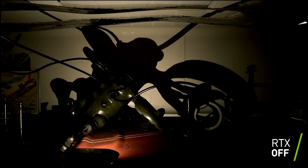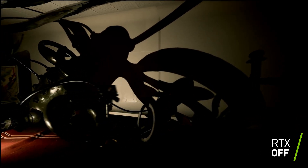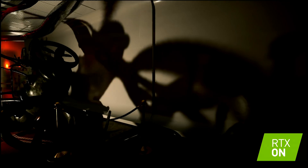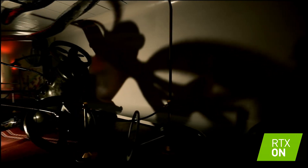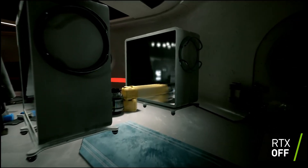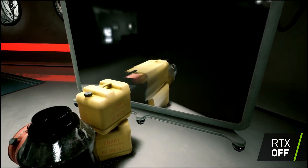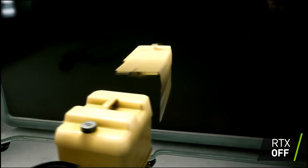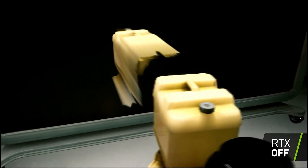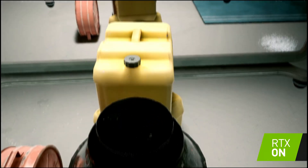VR has regular games cranked up to 11 — how does Turing handle the pressure? It has a feature called multi-view rendering, or MVR. Imagine having multiple cameras pointed at the same scene, each capturing a slightly different viewpoint — that's essentially what MVR does. In VR you're not just looking at a screen; you're immersed in a 3D environment, free to look around in any direction. MVR allows the GPU to render those different viewpoints simultaneously so the world responds realistically to your every head movement, creating that feeling of truly being present in the virtual space.